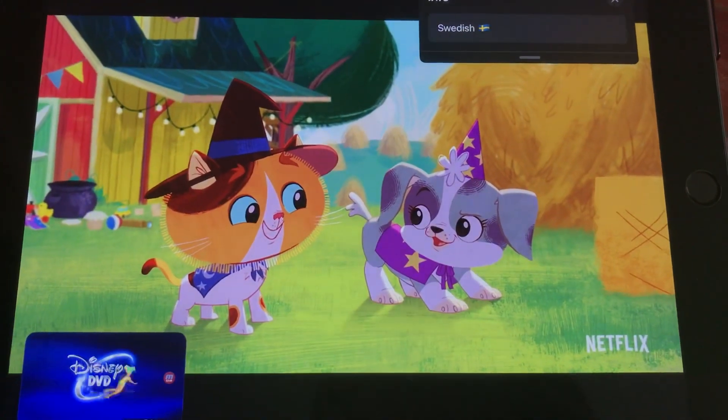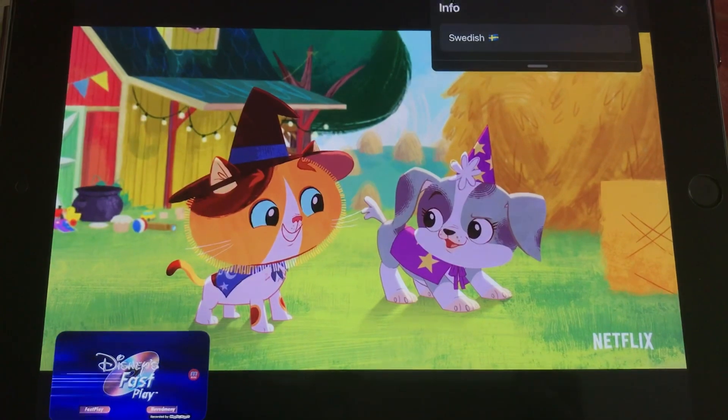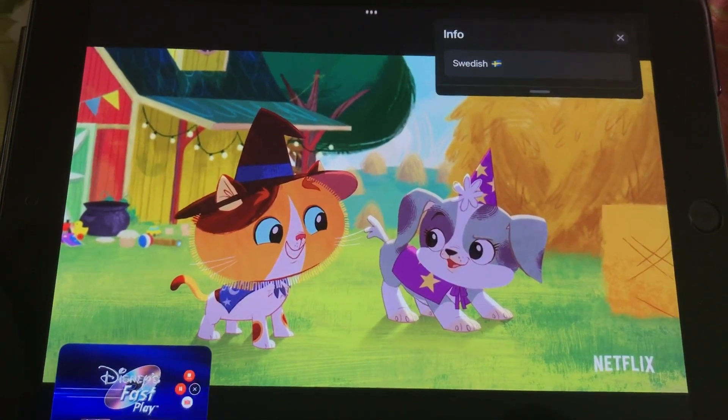This DVD is made with Disney's Fastplay. Your film and a choice of bonus material will start automatically. To finish Fastplay, press the menu button. Fastplay starts in a moment.